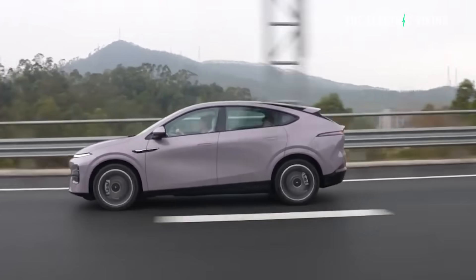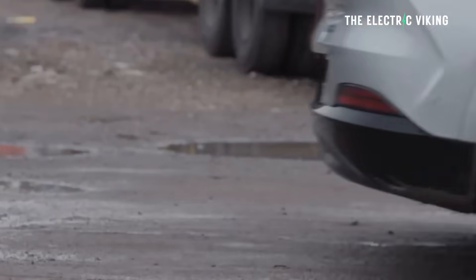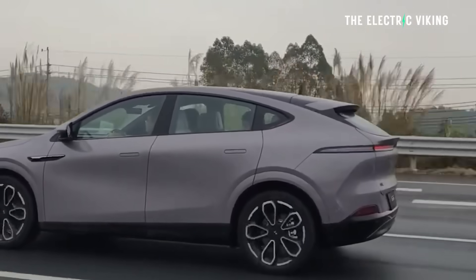There is one slight change: the power has gone down in the standard range version, which is the less popular option. It's gone from 190 kilowatt down to 185 kilowatt from its rear electric motor. I don't think you're going to notice any difference to be honest.